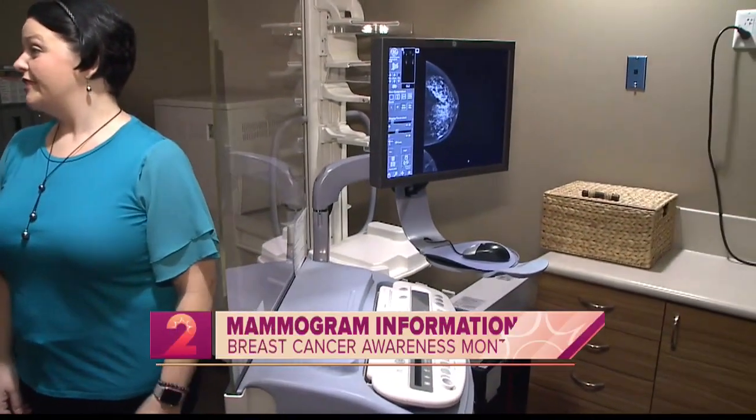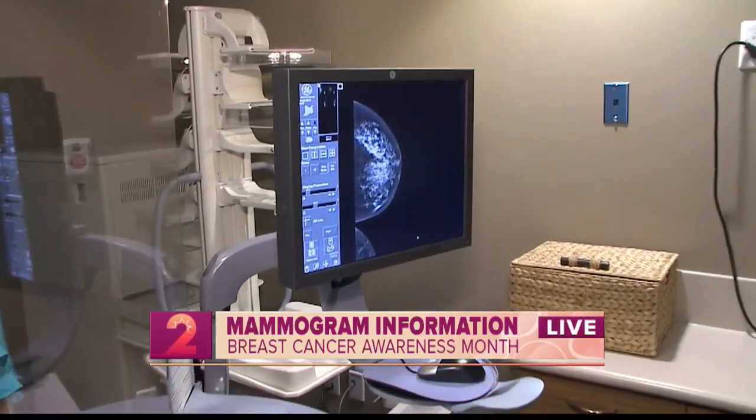Thank you so much for having us here today. With October being Breast Cancer Awareness Month, do you ever see an increase of patients coming through your doors? Absolutely. This month we've seen about 500 people so far, and we're actually pushing people into November and December. So it's important all year round, not just in October.